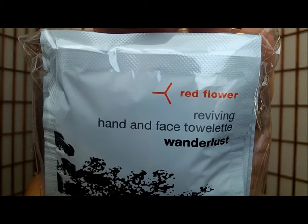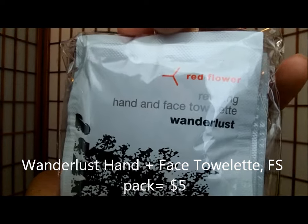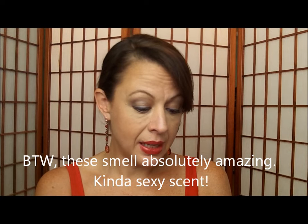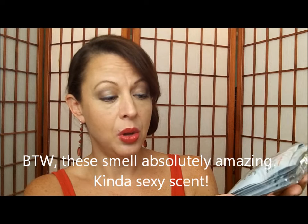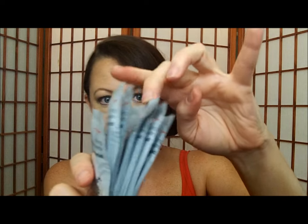So I'm just going to grab what's on top. This is Red Flower Reviving Hand and Face Towelettes in Wanderlust — I guess that must be the fragrance. It is a fresh towelette infused with a purifying essential oil blend to revive, cleanse, and hydrate the skin. Unlike some other boxes where you get like two or three little packets, this is like a whole bunch of them. We've got seven of these. That's awesome.